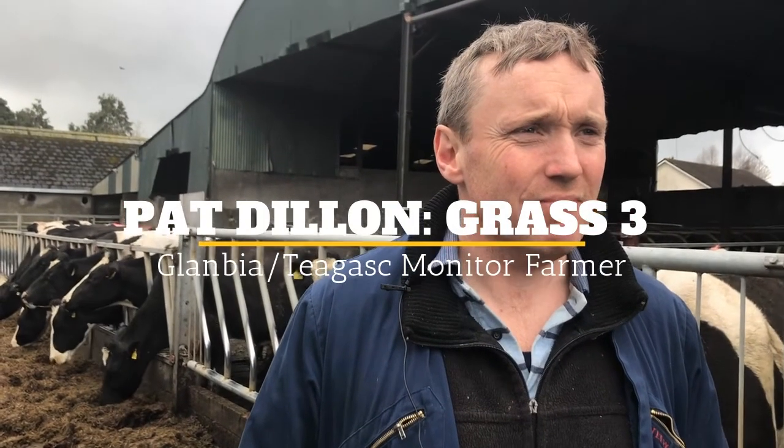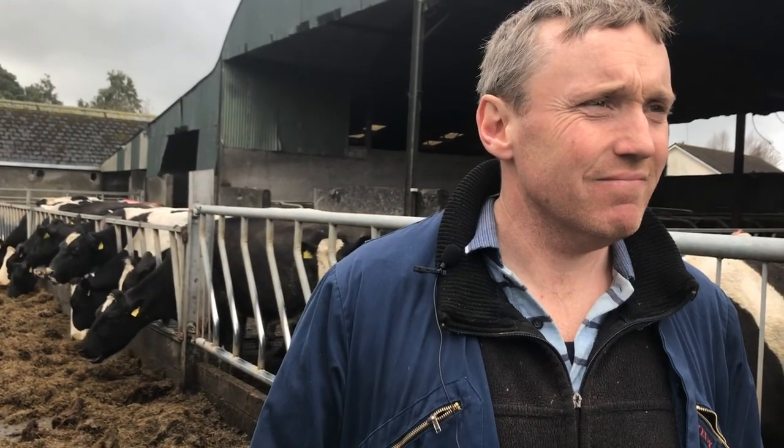Today is the 3rd of April 2018. We're with Pat Dillon here, Tiagas Glambia Monitor Farmer. Pat, over the Easter weekend we got an awful amount of rain?